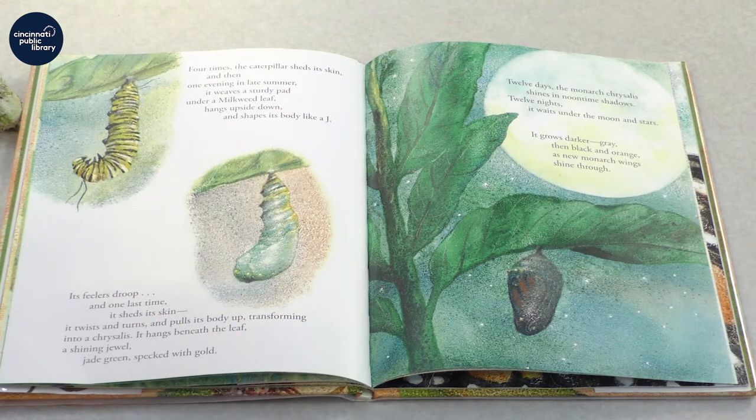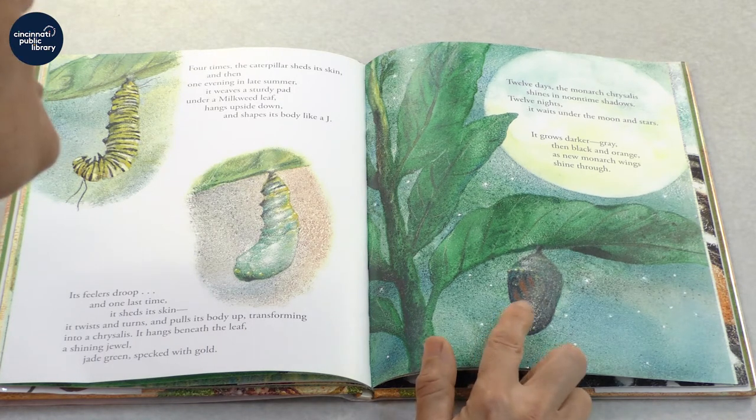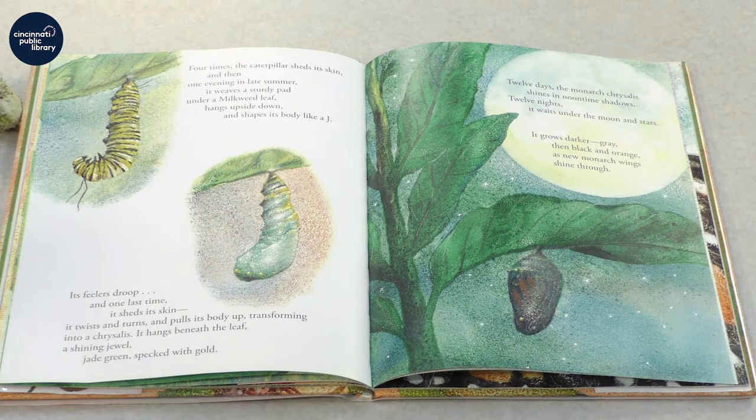It hangs beneath the leaf, a shining jewel, jade green, speckled with gold. For twelve days the monarch chrysalis shines in noontime shadows, and twelve nights it waits under the moon and stars. It grows darker, gray, and then black and orange, as new monarch wings shine through.